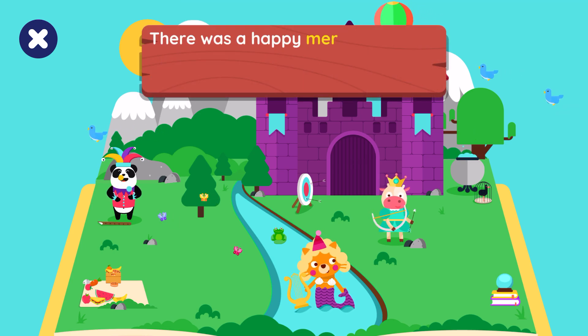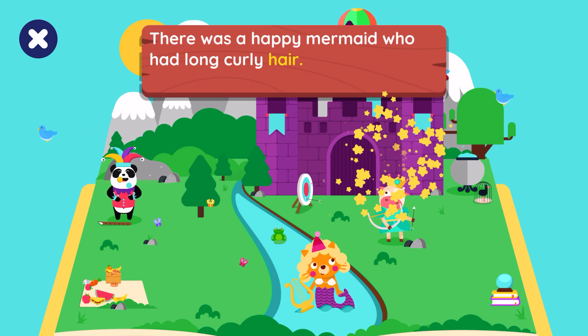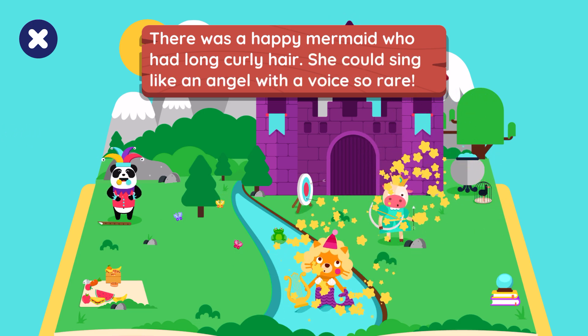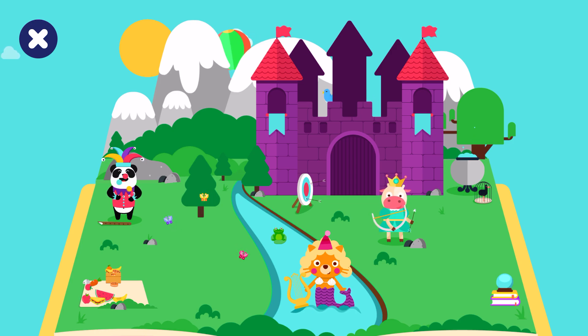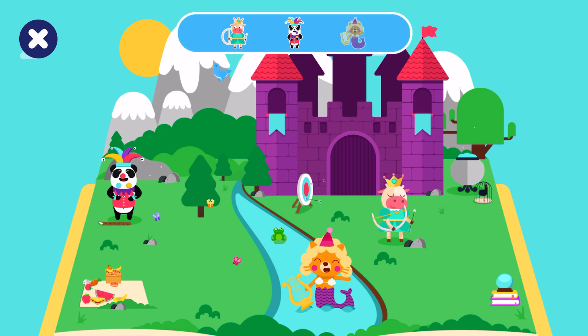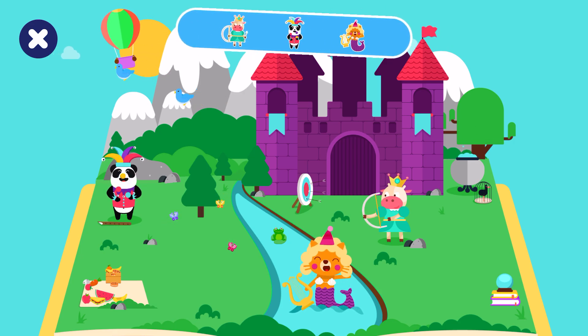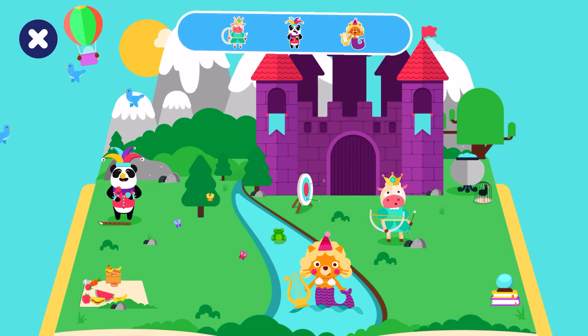There was a happy mermaid who had long curly hair. She could sing like an angel with a voice so rare. Let's find the mermaid. You did it! Well, my friend, it looks like this tale has come to an end.